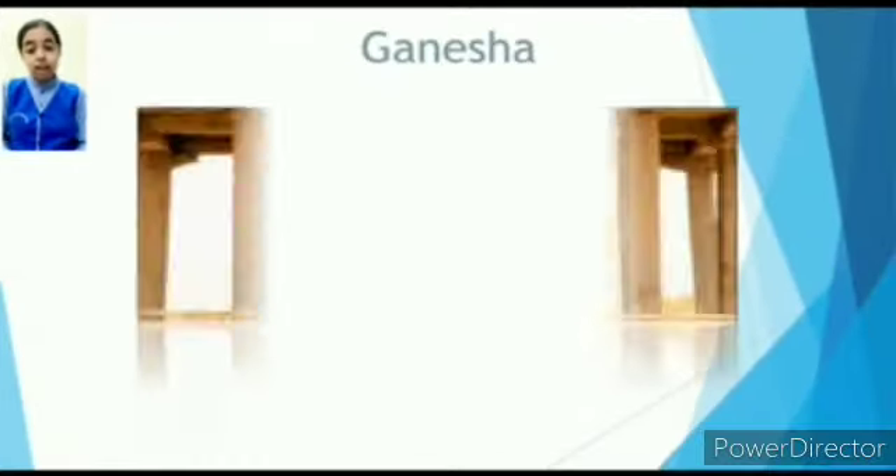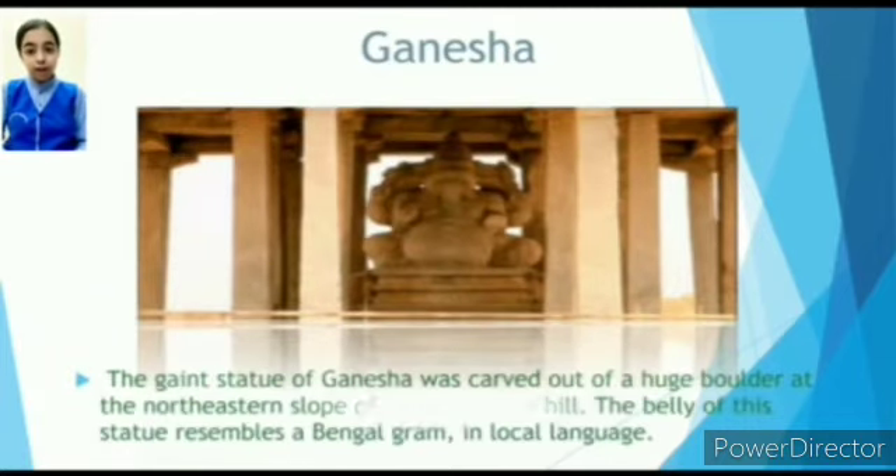Ganesha: the giant statue of Ganesha was carved out of a huge boulder at the north-eastern slope of the Hemakuta hill. The belly of this statue resembles a Bengal gram in the local language.